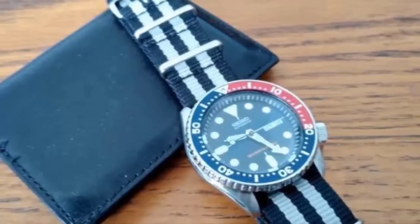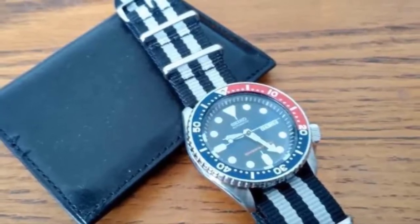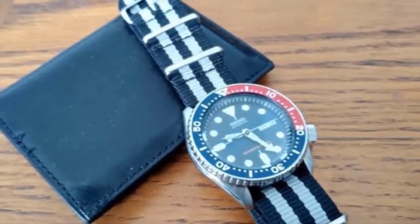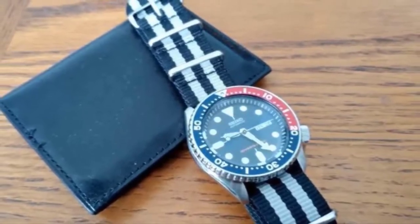The deep blue dial looks even more stunning with luminous hands. It is made with a screw-down crown and crafted with an excellent silver-tone stainless steel case that comes with a black rubber band. It fits well and does not look out of place or bulky, and its relatively small size is a plus.